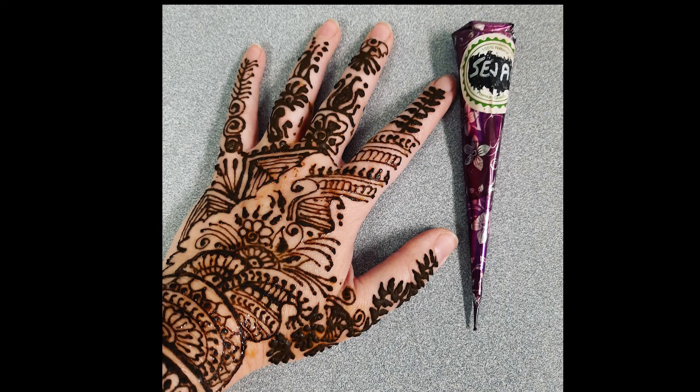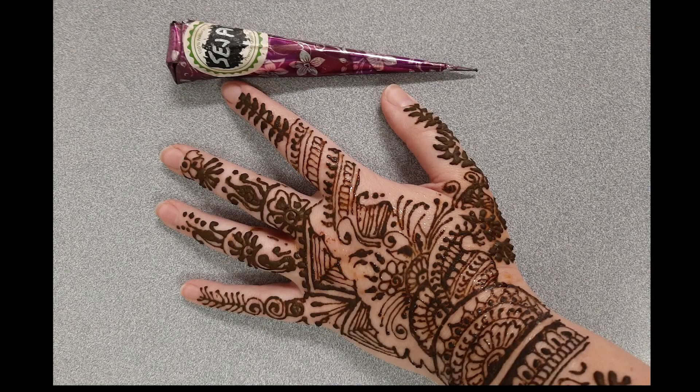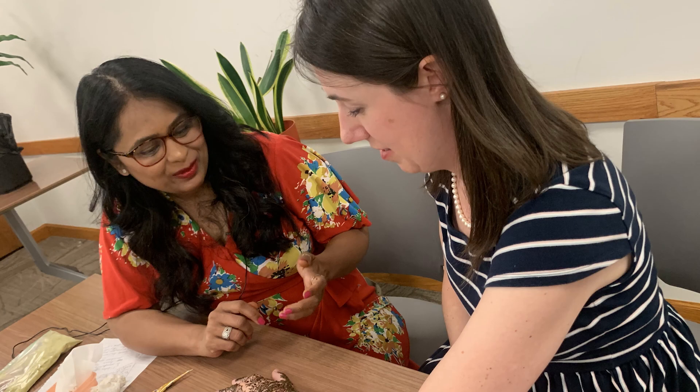I learned a lot about the history and use of henna through this presentation and I hope you did too. Please take our quick survey at larl.org/legacysurvey to let us know what you thought. Check with your local Lake Agassiz Regional Library location for the supplies, instructions, and even books for more henna design inspiration.